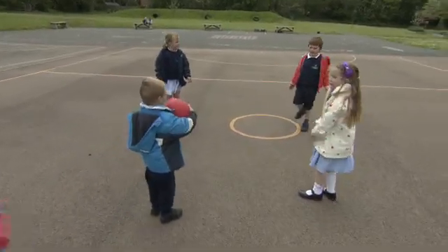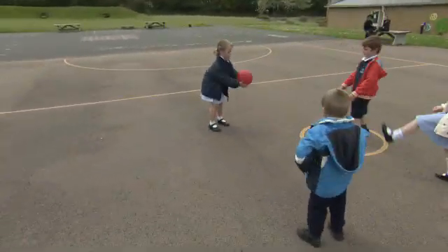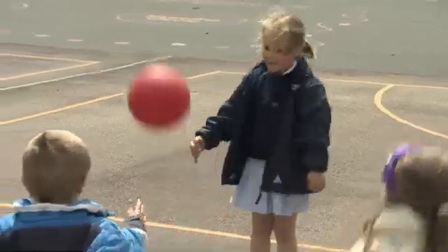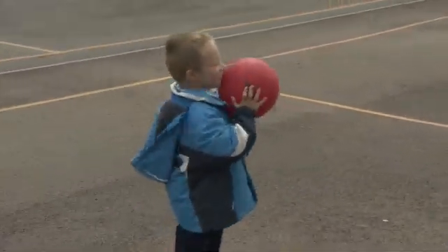Two boys. How many girls? Two girls. How many balls? One ball. What color is it? It's red.